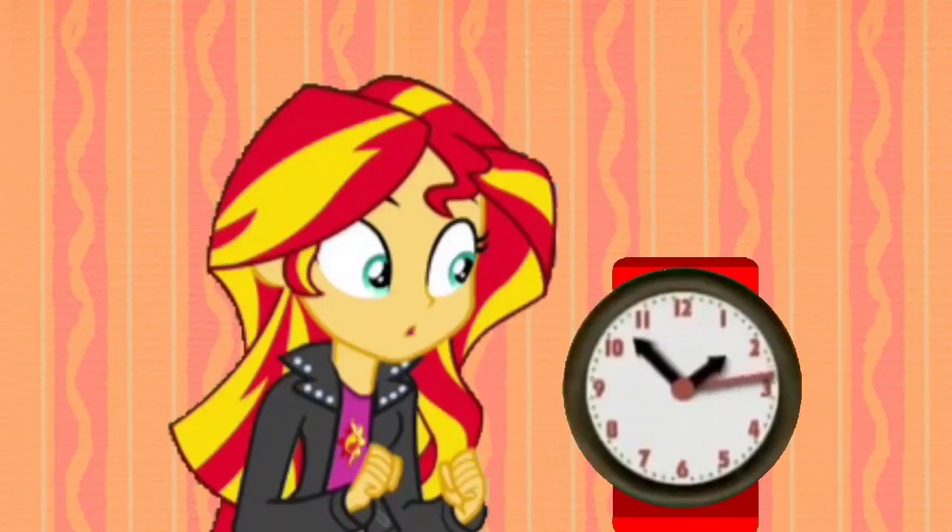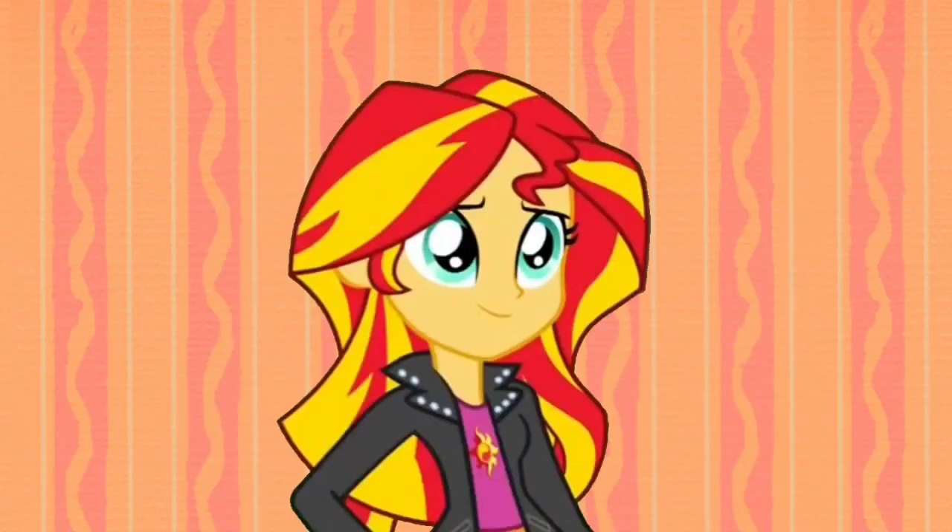I wonder what time it is now. The big hand is getting closer to the twelve, and the little hand is getting closer to the two. It's almost two o'clock. I wonder where Blue went.